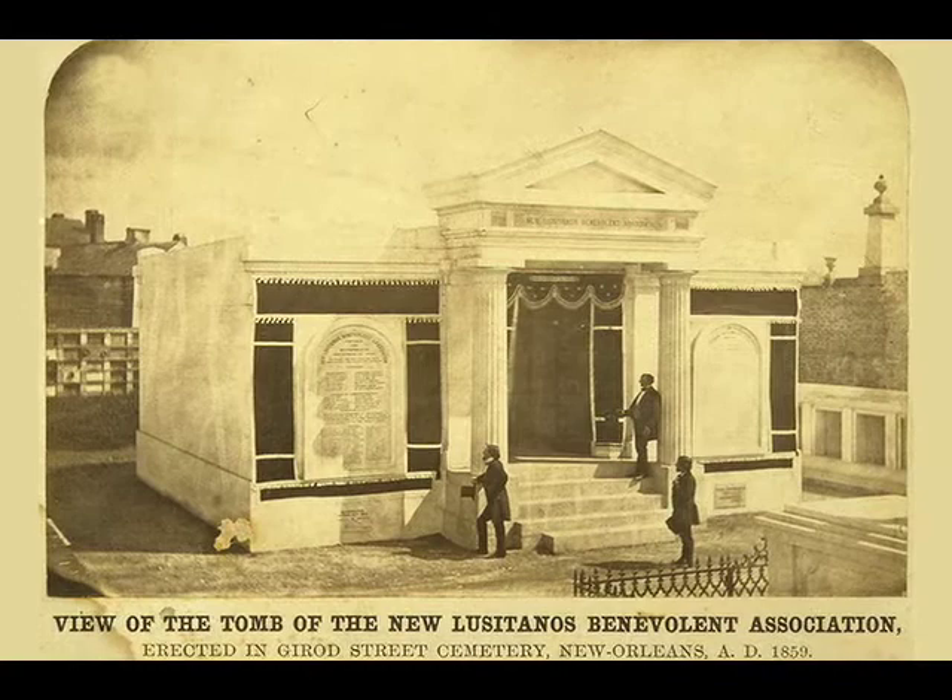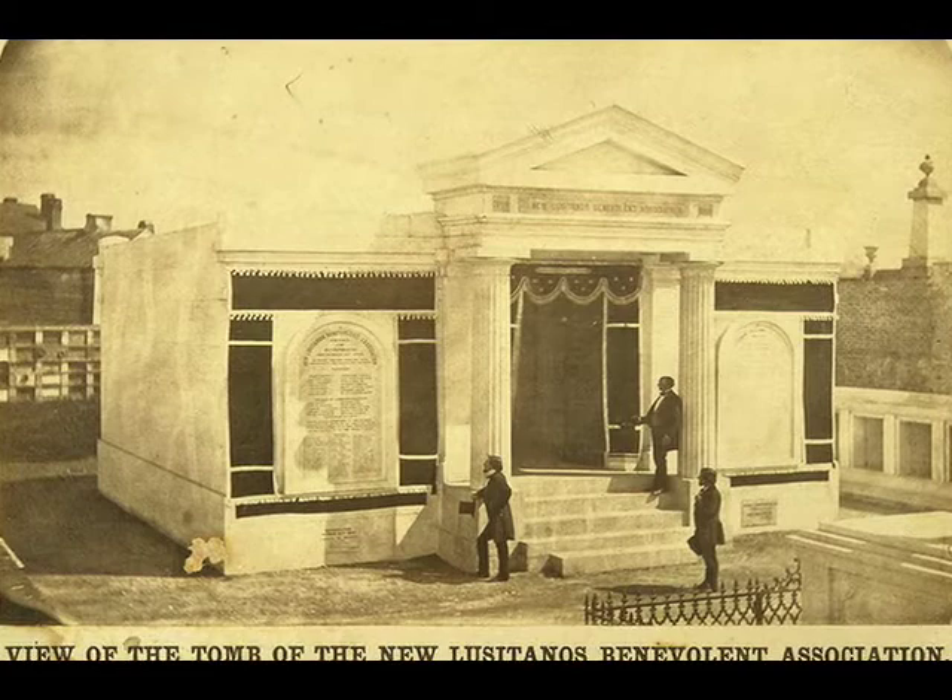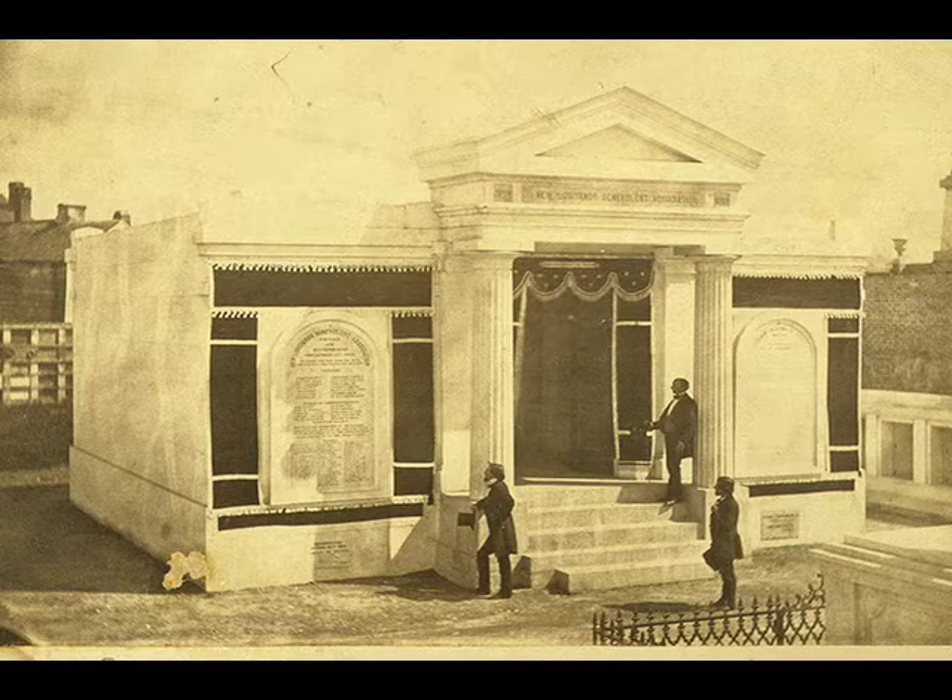In Edwards' photograph, we see this wonderful new group tomb that was in the Gerard Street Cemetery, a cemetery that was abandoned and closed around 1960. But at the time that Edwards took this photograph, the tomb was pretty much brand new. In fact, we can surmise without too much fear of contradiction that Edwards was commissioned to photograph the completion of the Society's tomb and its inauguration in October of 1859.